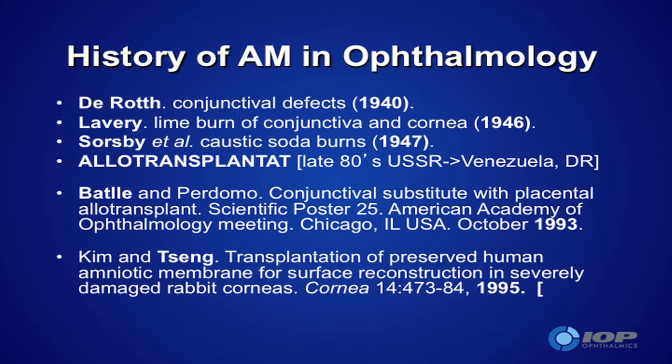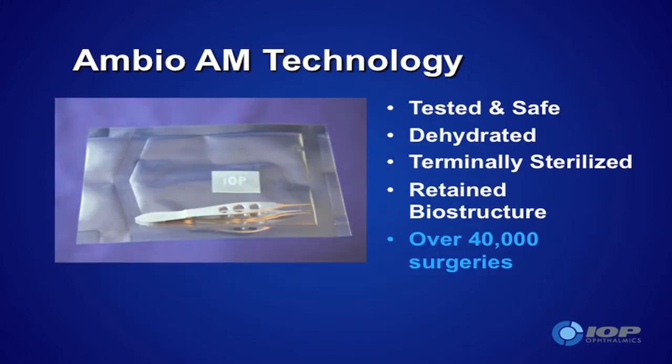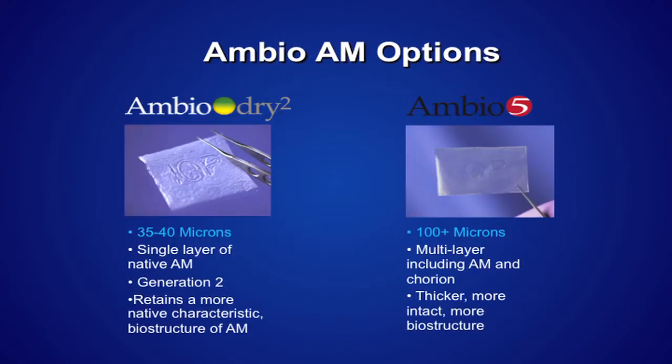The Ambio Dry that we use is shown here and it comes packaged sterile, not requiring special storage techniques. It doesn't have to be kept cold. It comes as two types: Ambio 2 and Ambio 5. The Ambio 5 is the newer of the two. I like them both, for different purposes.